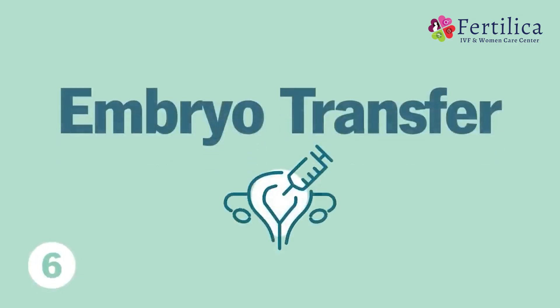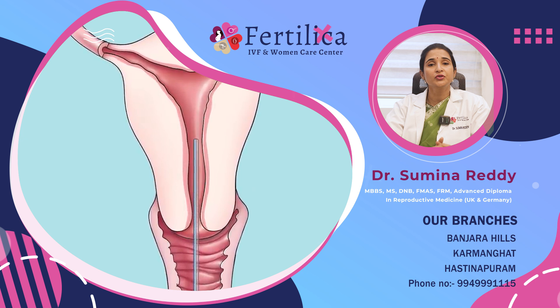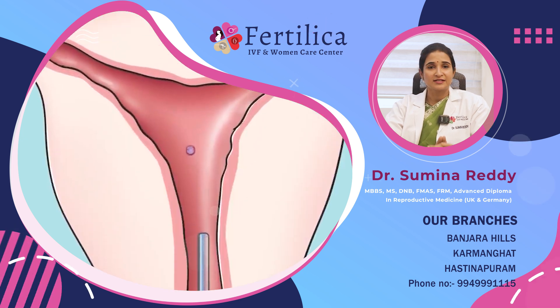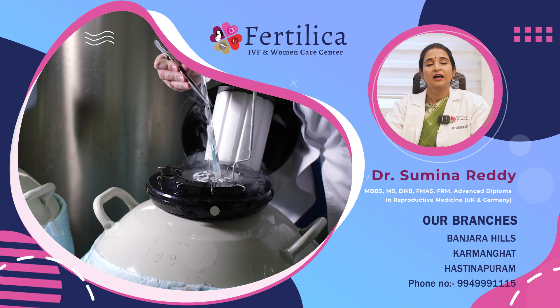The next step is the embryo transfer. The embryos formed in the laboratory are transferred back into the womb or uterus under ultrasound guidance. Any extra embryos left behind are usually frozen so that you can use them in your next cycles.